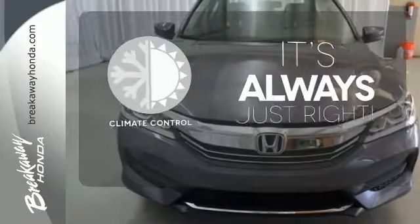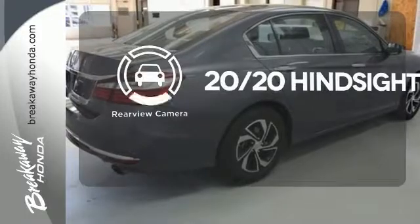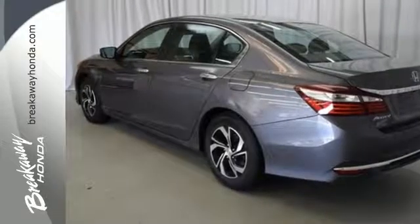Set it and forget it with the climate control. See objects previously out of sight with a rear-view camera. Honda made no compromises with this luxurious and practical Accord. Make it yours today.